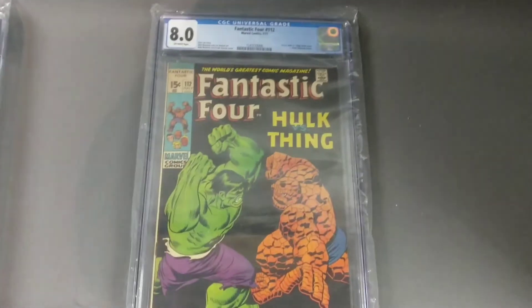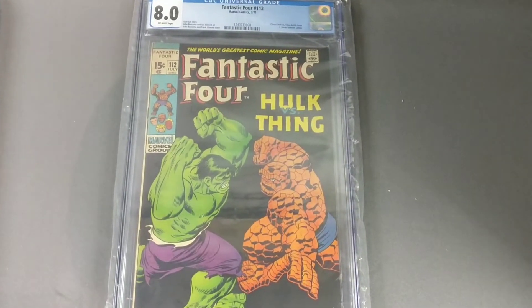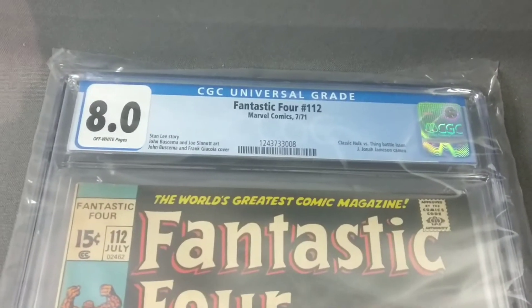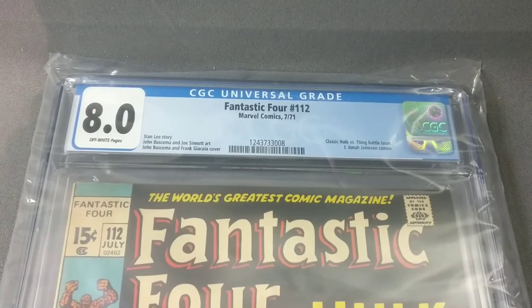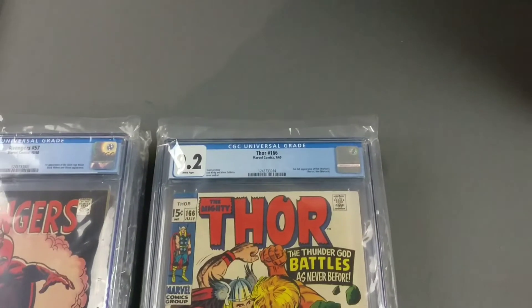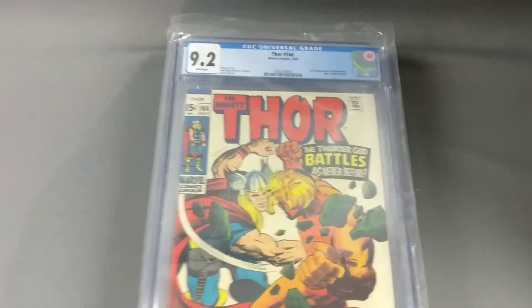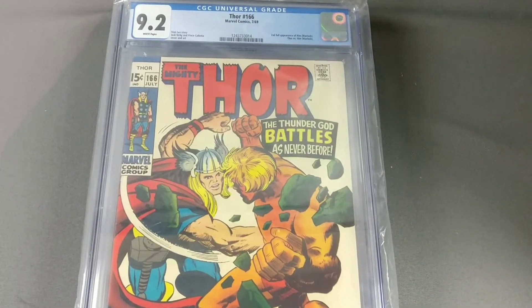And the classic Fantastic Four Hulk vs. Thing cover comes back at an 8.0 off-white.